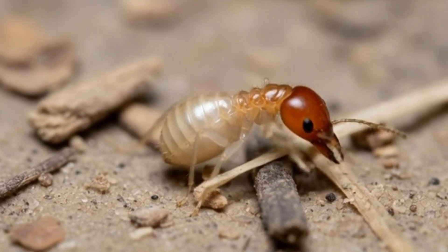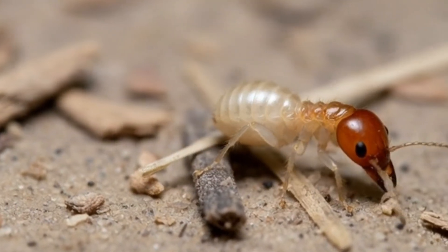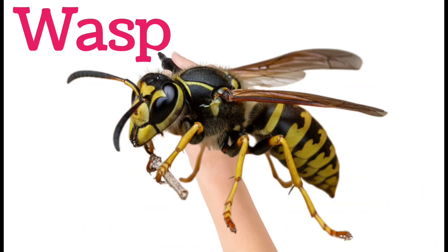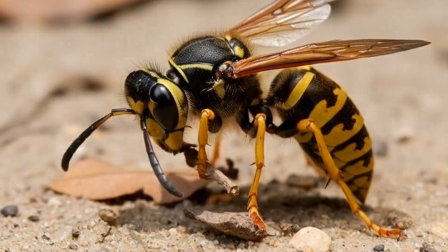Next, termite. Termites live in large colonies underground. They eat food and plant materials. Termites have been known to recycle dead trees.